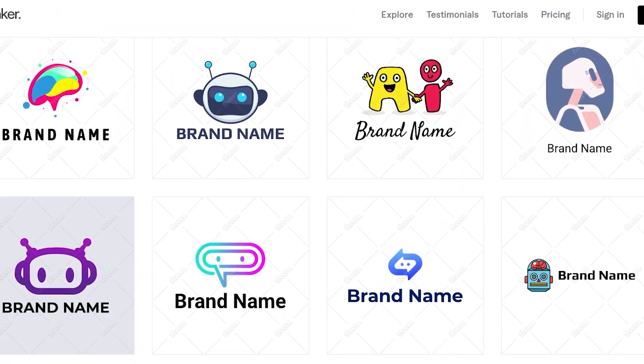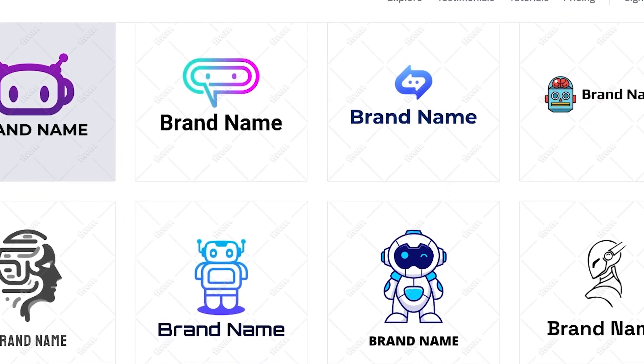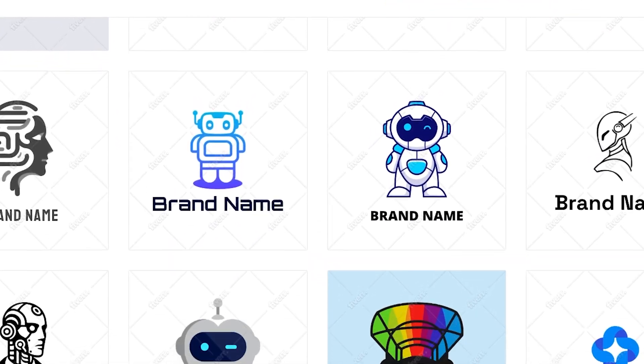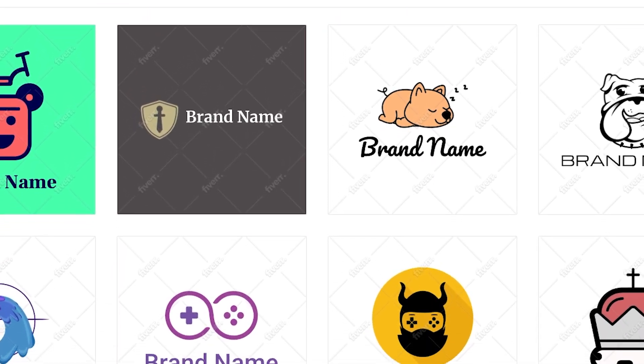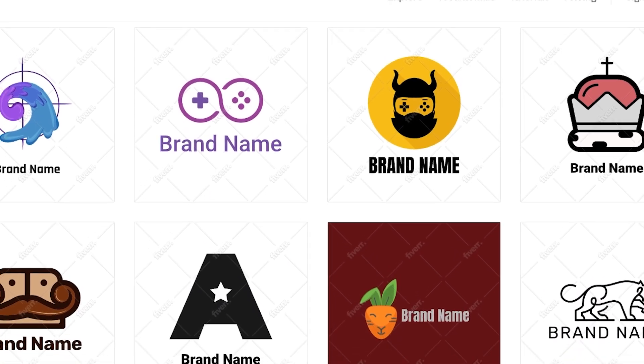Choosing the right niche is the first step to creating your perfect logo — whether it's sports, restaurants, real estate, or gaming. The process is quick and fun. For this example, let's make a gaming logo. Fiverr's AI logo maker gives you tons of cool templates to explore.